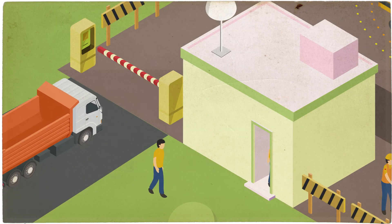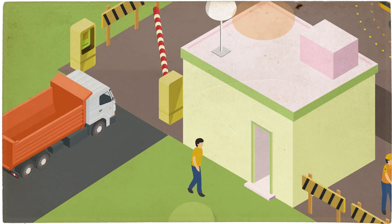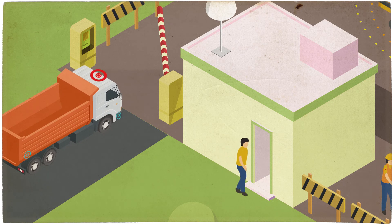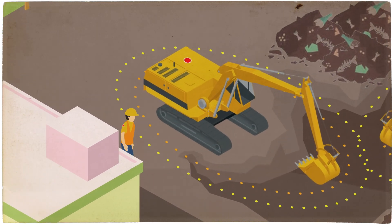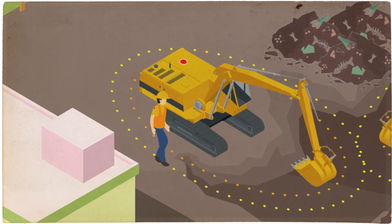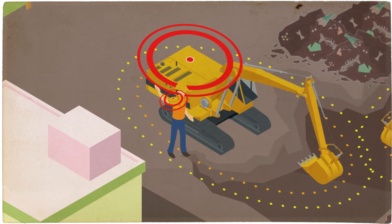Personal safety devices, or PSDs, can be worn on the arm or helmet of every worker. Add them to your checklist of essential PPE to be issued before entering the site. These tags vibrate and beep if a person gets too close to a machine.